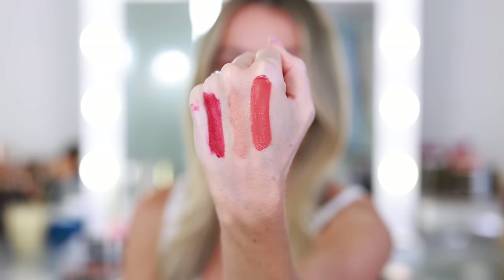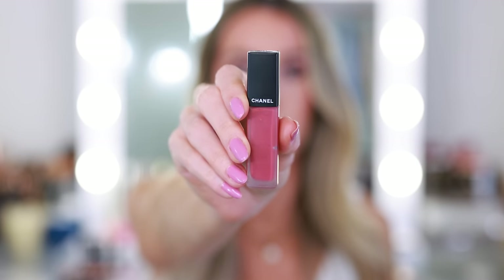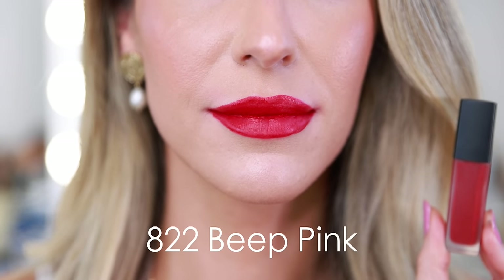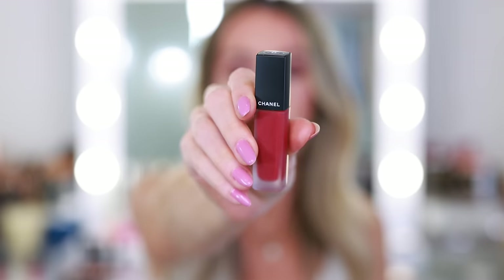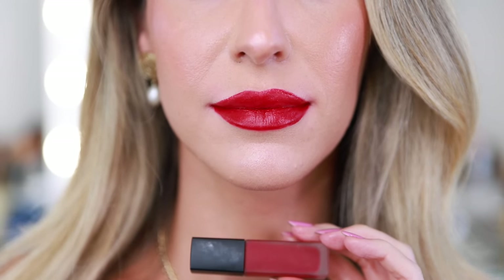This is 202 Metallic Beige — more of a topper, because I personally wouldn't want to wear a gold lipstick on its own. It goes on a little more sheer, but the red does not go on that sheer. And then this is 232 Posey. In the Rouge Allure Ink Fusion: this is 806 Pink Brown, 822 Deep Pink, and 836 Idéalik — a bold, powerful red lip and a stunning color.